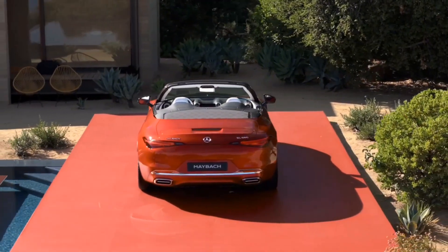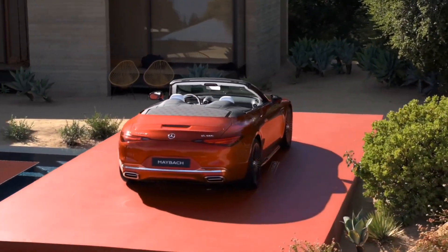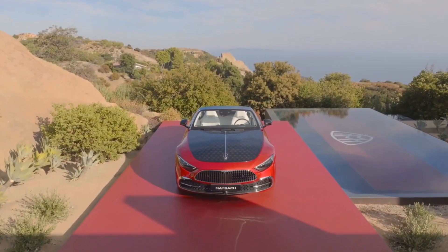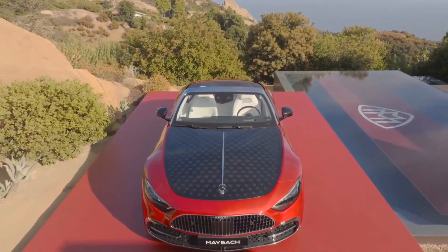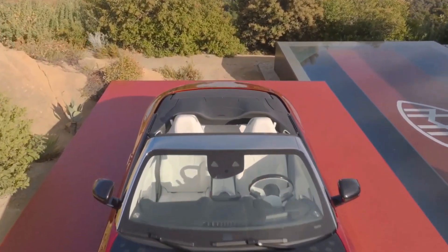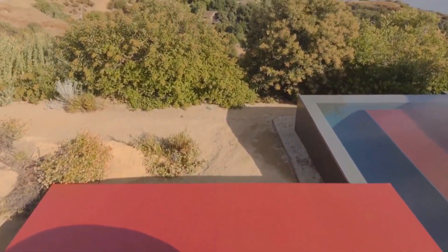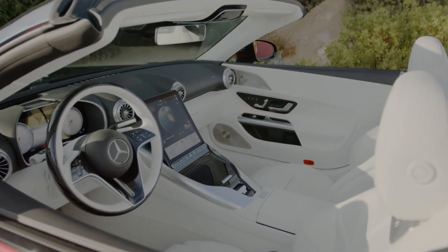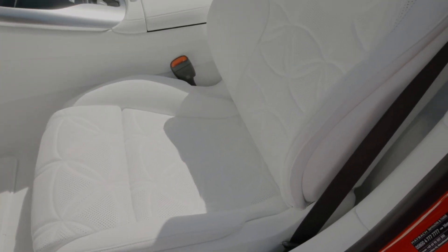The interior takes a similar approach to help differentiate the 680 from other SLs, though the basic dashboard architecture and portrait touchscreen is the same. The media display and digital gauge cluster get Maybach-specific startup animations and graphics, and the steering wheel, seats, lower dash, and door panels are all swathed in crystal-white Nappa leather.